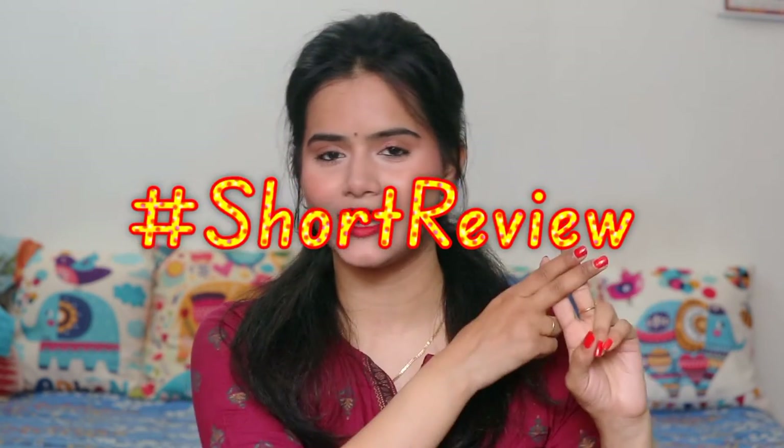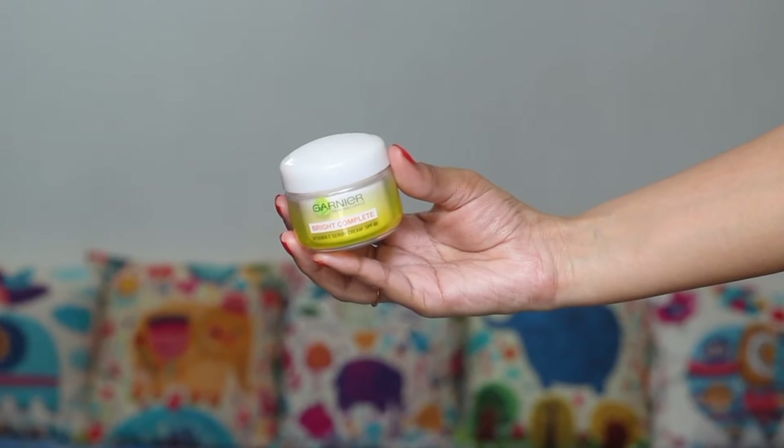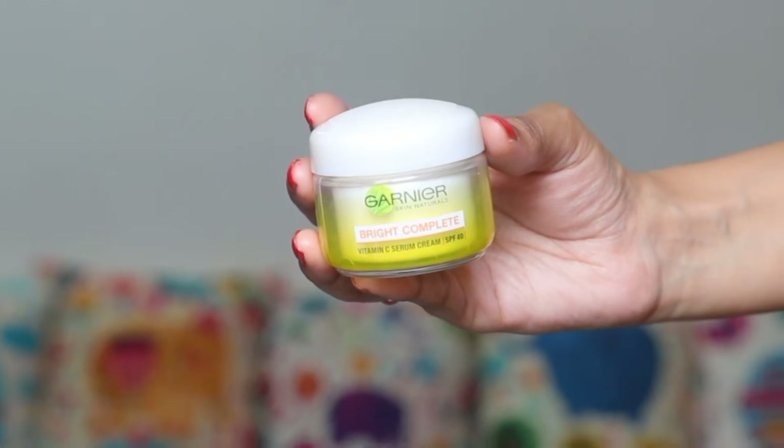Hi everyone, welcome back to my channel. This is me SHINee and welcome back to yet another short review segment where I am sharing to-the-point product reviews in 2 to 3 minutes, and that is also non-sponsored. So today's video I will share Garnier Bright Complete Vitamin C Cream. So make sure you watch this video till the end.